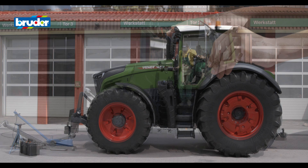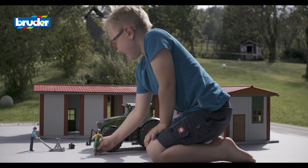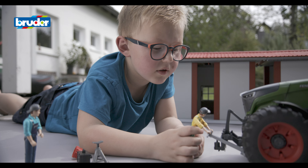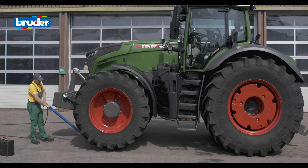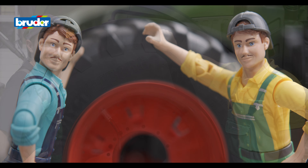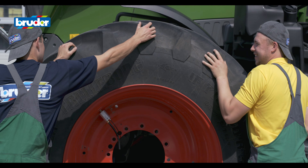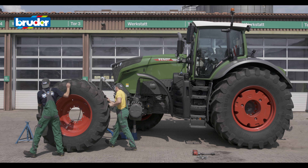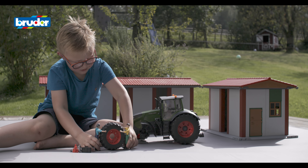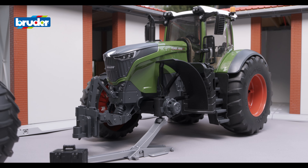With the Fendt 1050 Vario, Bruder has once again created a replica with the kind of technical features that children just love. As well as the thrill of being able to change the tyres themselves, these tasks help the little farmers to develop their eye-hand coordination and fine motor skills. These functions are a prime example of the expertise that Bruder has developed over many decades of producing toys of the finest quality.